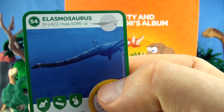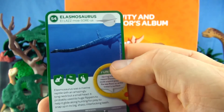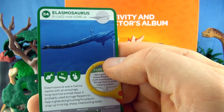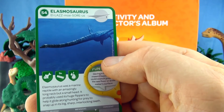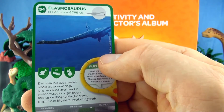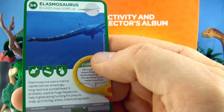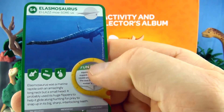Number 54, Elasmosaurus. Elasmosaurus was a marine reptile with an amazingly long neck but a small head. It probably used its huge flippers to help it glide along hunting for prey to snap up in its big sharp interlocking teeth. We already have Elasmosaurus.